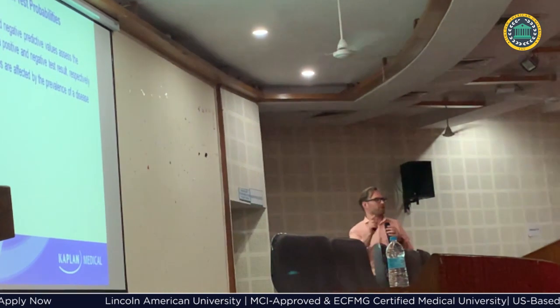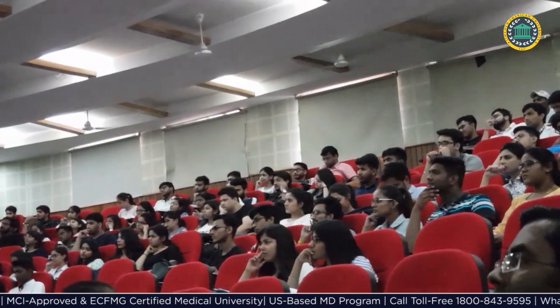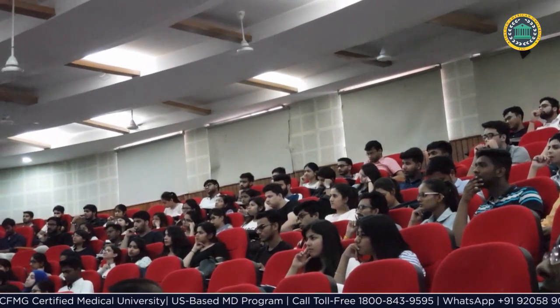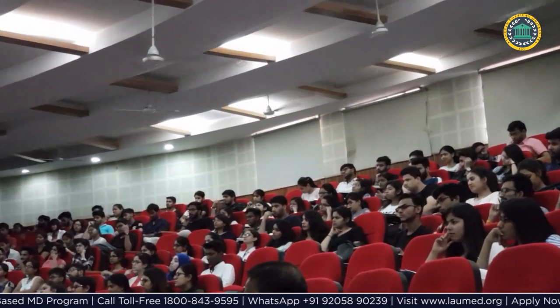Kaplan Medical is the world's leading provider of USMLE preparation facilities. Under the USMLE preparation program, LAU students will get extended access to Kaplan's on-demand course for preparation of USMLE Step 1.